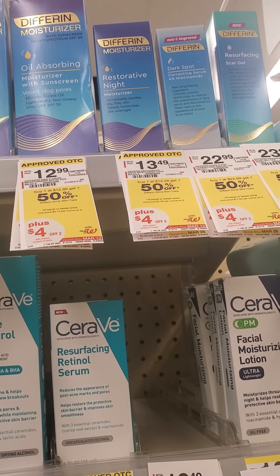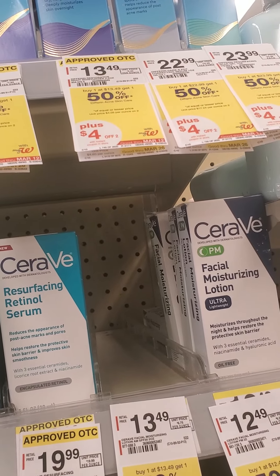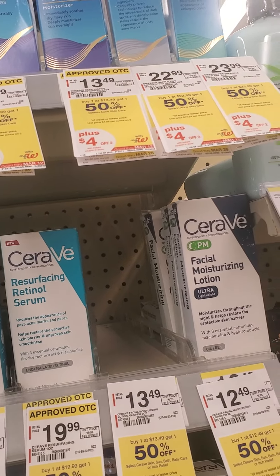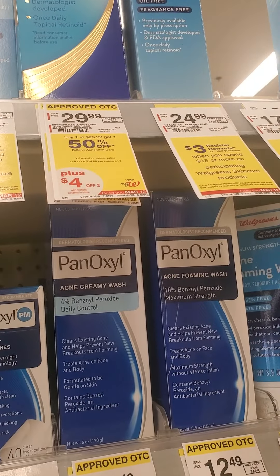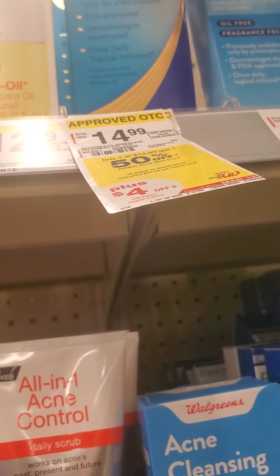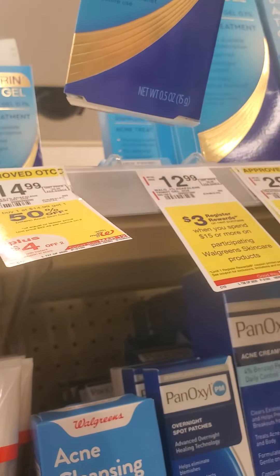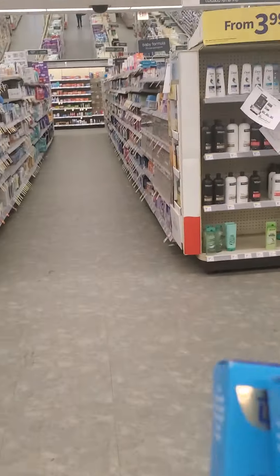Restoration night moisturizer. Give me a second while I choose this stuff out. Oil-absorbing moisturizer — unclog pores, that one's really good. But I want a gel also because it's a retinoin. So the gel — yeah, I'll get this small one right here, $14.99. I'll get two of these. $14.99, $14.99 — this retinoin gel right here, I'll get two of these. They probably won't get one 50% off, but this is what my purchase is going to be. Let's go up to the cashier.